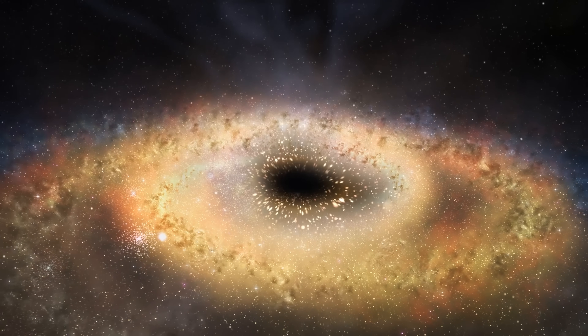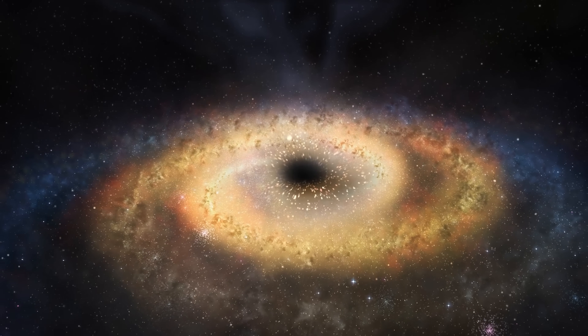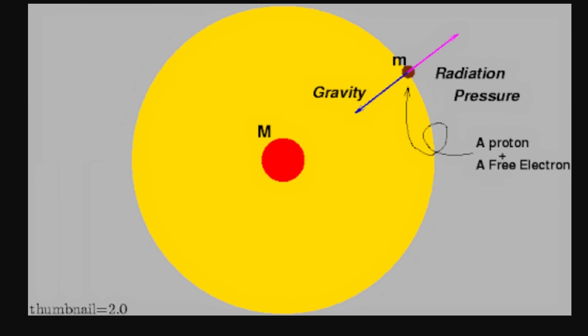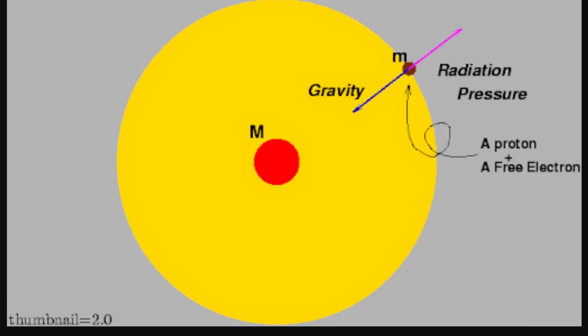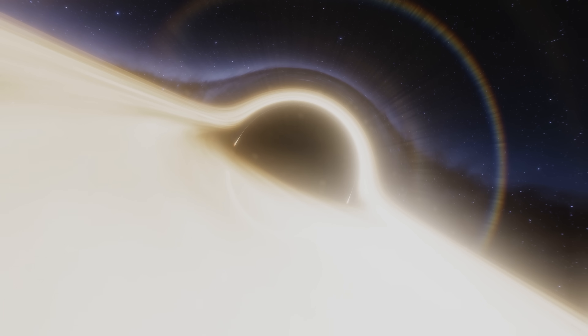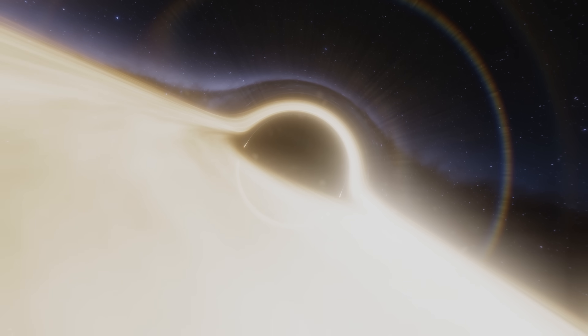This limit exists because of a simple physical principle: black holes feeding too fast produce enormous brightness and energy from their accretion disk, creating significant photon pressure. This is referred to as the Eddington limit, in relation to Eddington luminosity. Once radiation pressure exceeds gravitational pull, the object can no longer grow. If a tiny black hole grows at this limit for 13.8 billion years, its maximum size should be about 15 billion solar masses — making this newly discovered 36.3 billion solar mass black hole an ultra-massive one nearly at its limit.